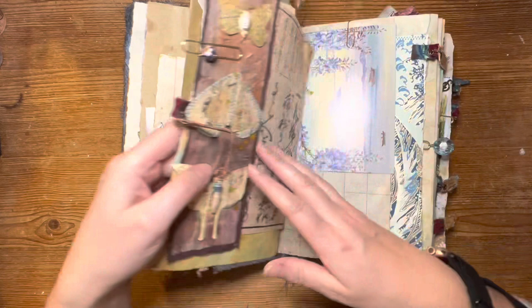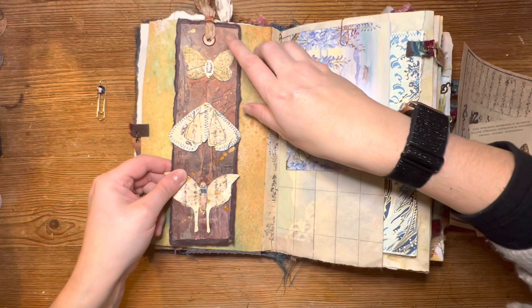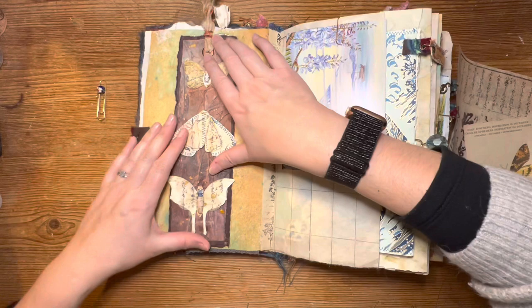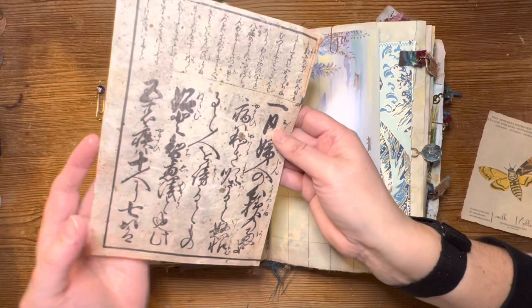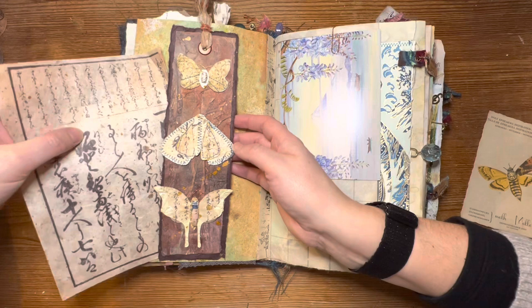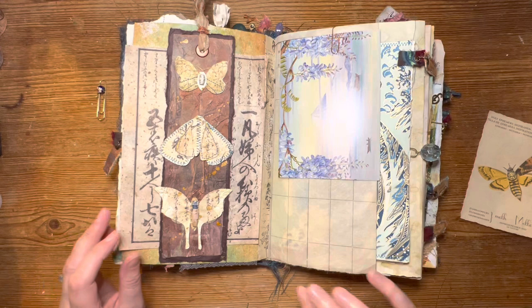I'm going to glue that top and bottom. This is printed onto a really nice handmade paper — this is my freebie, which is a copy of an original from my friend in Japan. So that's some Japanese writing; I'm really hoping that I've got it the right way up. And we'll just have a look at some things as I flip through.